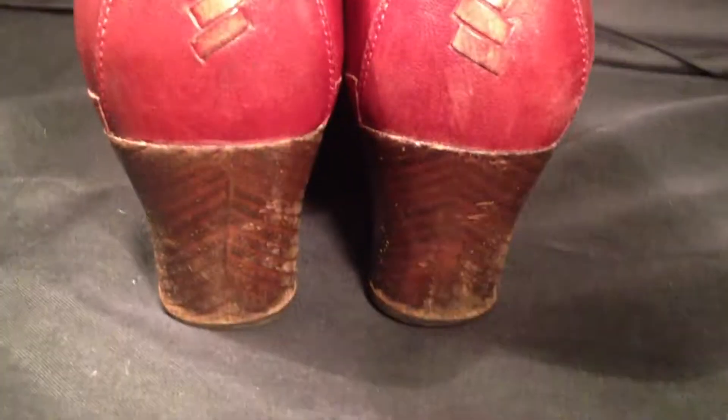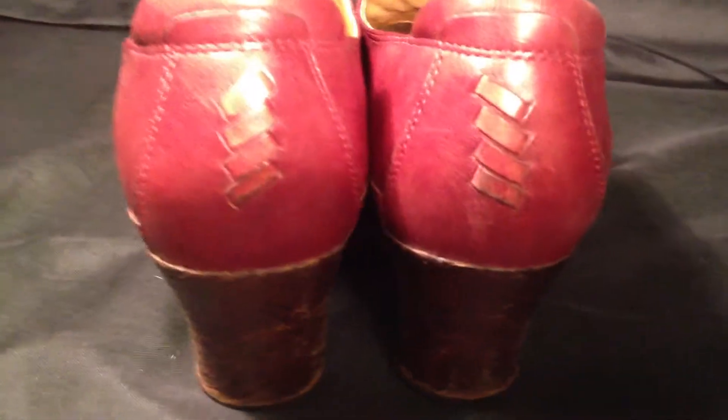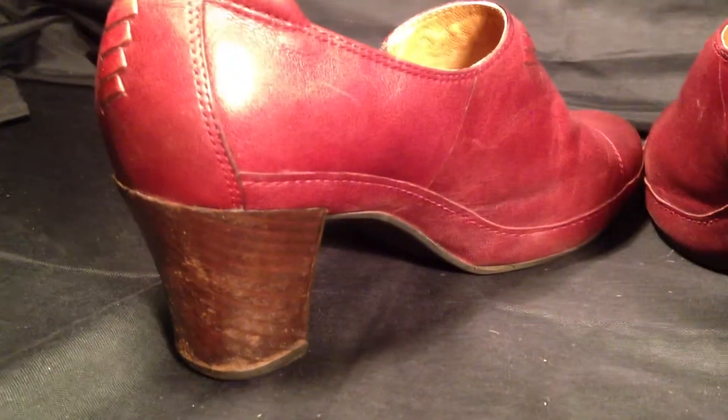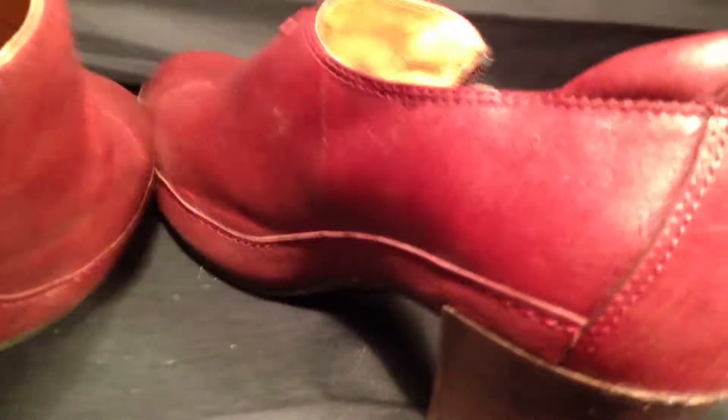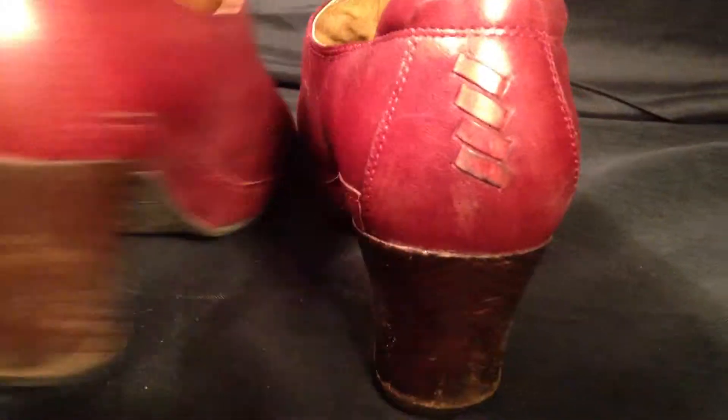These would retail for about $99.99. On eBay you can probably pick them up for about $69.99, but then you're going to pay about $10 or $15 shipping and handling. We are offering them today for $29.99 with free priority shipping and handling.